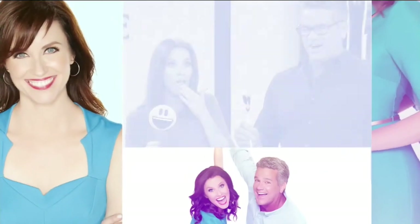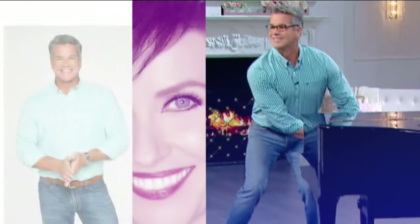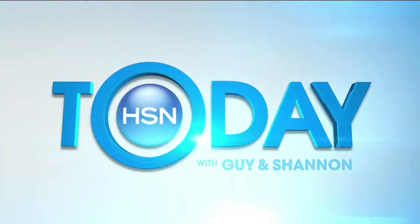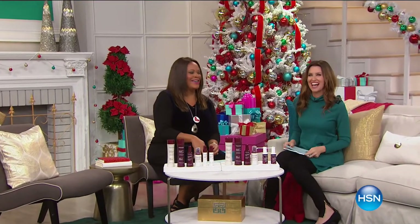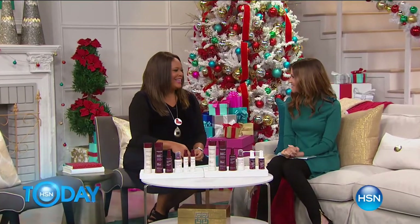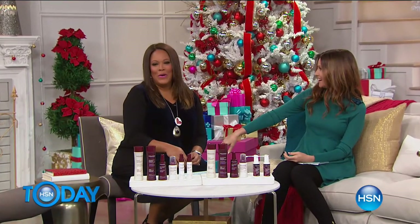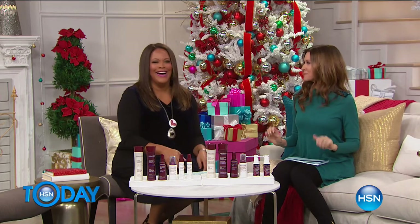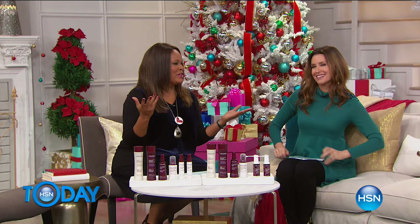We're having the best value ever on the Karenique Hair Regrow System. I'm Shannon Fox, here with Debbie Denman. We're getting to know each other — what happens at HSN, stays at HSN!